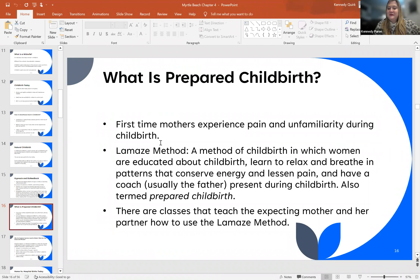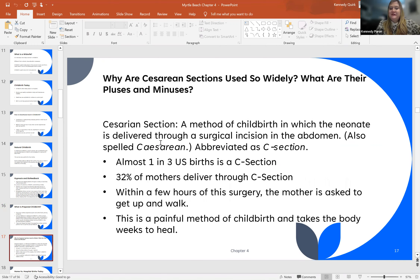These classes also teach the expectant mother and her partner how to use the Lamaze method. Next we are going to talk about cesarean sections. This is a method of childbirth in which the neonate is delivered through a surgical incision in the mother's abdomen. It is named after Emperor Caesar because his mother actually had the first cesarean section to deliver him. Almost one in three births in the U.S. today are c-sections — 32% of delivering mothers. Within a few hours after this major abdominal surgery, the mother is asked to get up and walk. This is a very painful method of childbirth and takes the body weeks to heal from.